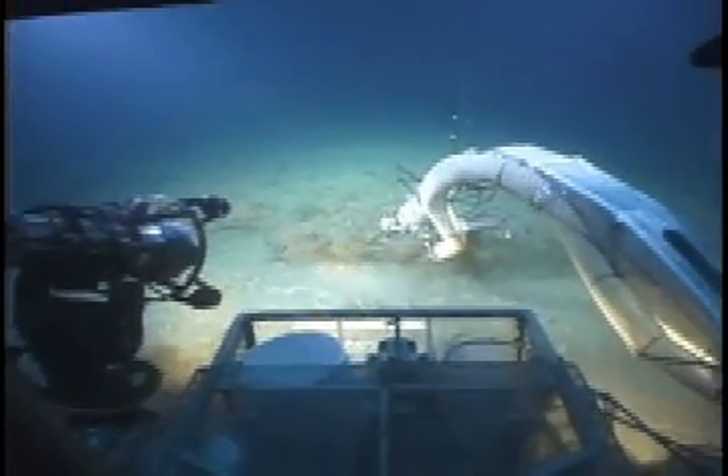Oh, there he goes. Get him. Get him. Oh, he's big. We wouldn't have gotten him. No, I don't think so. Wow.